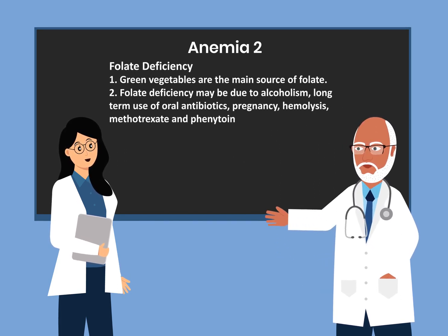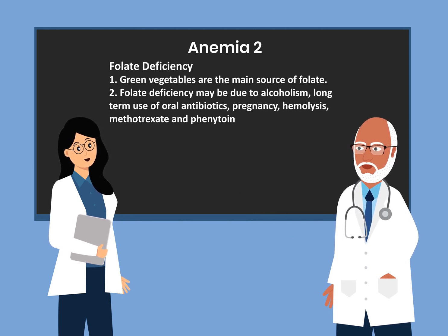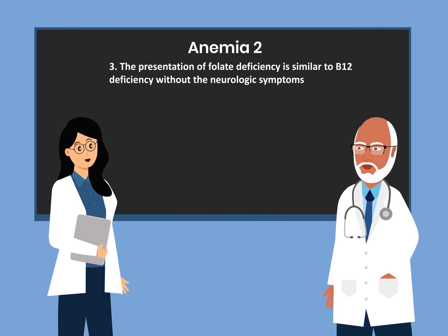The next deficiency is folate deficiency, which can affect the production of red blood cells. Green vegetables are the main source of folate. Folate deficiency may be due to alcoholism, long-term use of oral antibiotics, pregnancy, hemolysis, methotrexate, and phenytoin. The presentation of folate deficiency is similar to B12 deficiency, but without the neurologic symptoms.